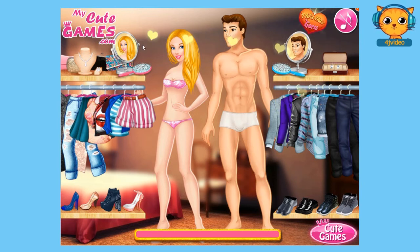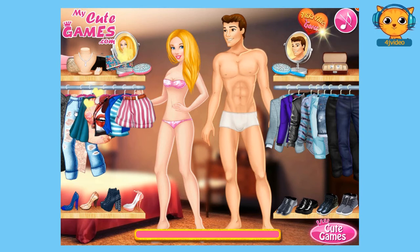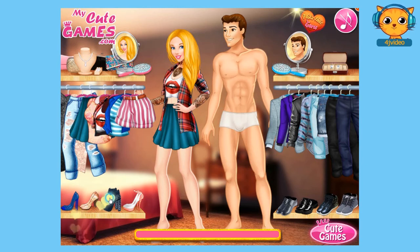Now let's move on first to choosing a hairstyle for Cinderella. I think I would choose that hairstyle to be different, and then a pair of pants or a skirt — I think I would go with a skirt. And then for a top, that one — I love it. And a pair of shoes — those shoes. And accessories — I think that accessories would look good on her. And this one. That's it.